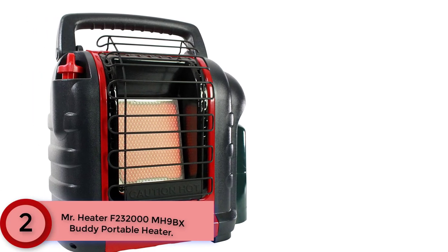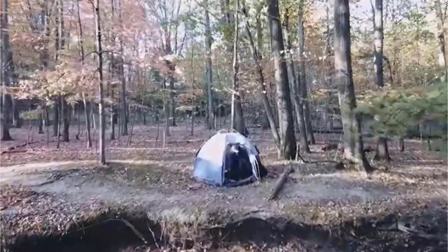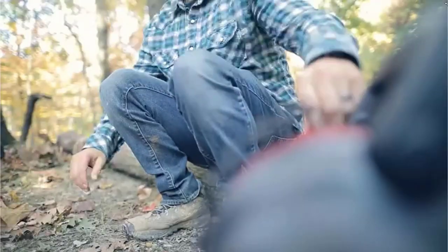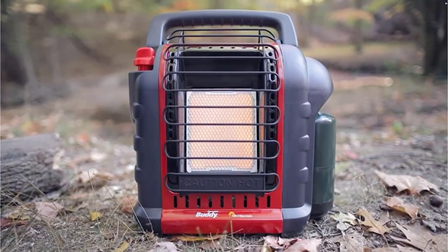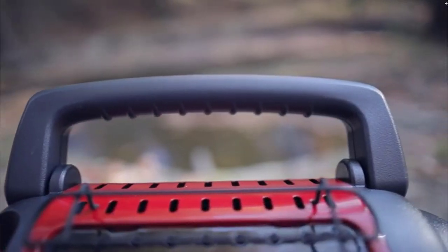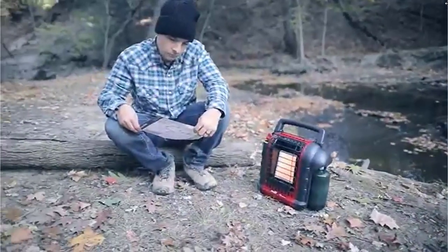At Number 2: the Mr. Heater F232000 MH9BX Buddy Portable Heater — North America's most popular portable propane heater. This patented radiant 4,000–9,000 BTU liquid propane heater connects directly to a 1LB cylinder and is perfect for heating closed spaces like large tents up to 200 square feet. Its fold-down handle gives maximum output while retaining a minimal footprint. A swivel regulator lets you adapt from a disposable cylinder to a remote gas supply with the purchase of a hose and filter. Simply rotate the knob to pilot and push, and the integrated piezo sparking mechanism does the rest. With an oxygen depletion sensor and accidental tip-over safety shutoff, you can enjoy years of comfortable, safe indoor heat.